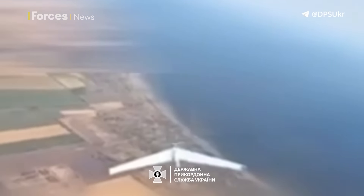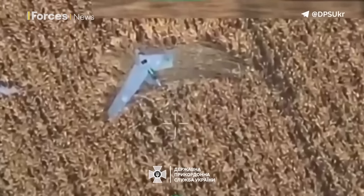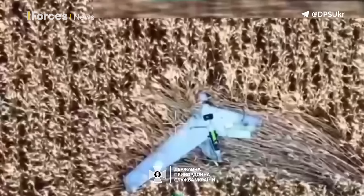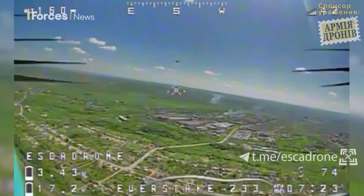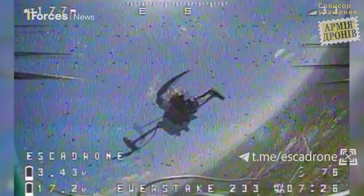With its air defences stretched, and Patriot missiles for instance a bit too precious and expensive to fire at drones, Ukraine has found another solution — turning some of its UAVs into drone hunters, sending them out to intercept and kill Russian drones.